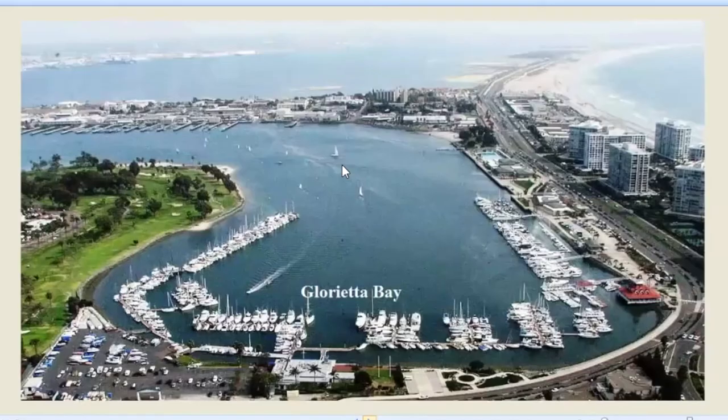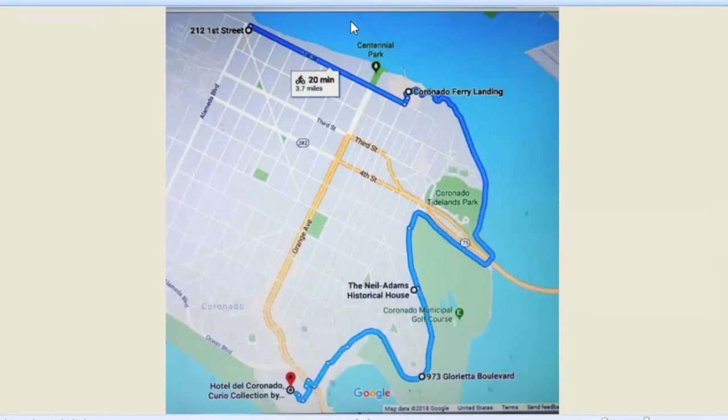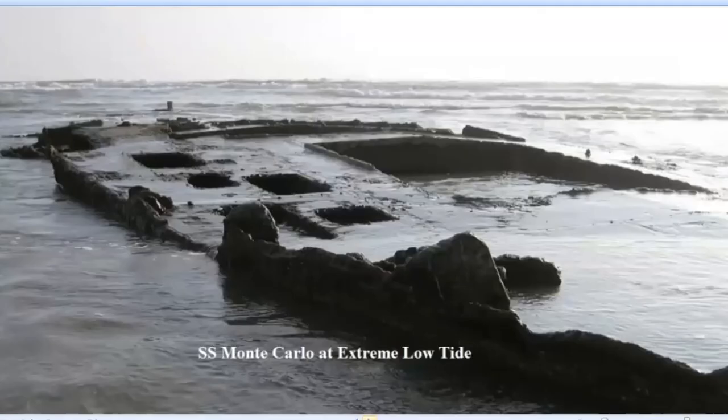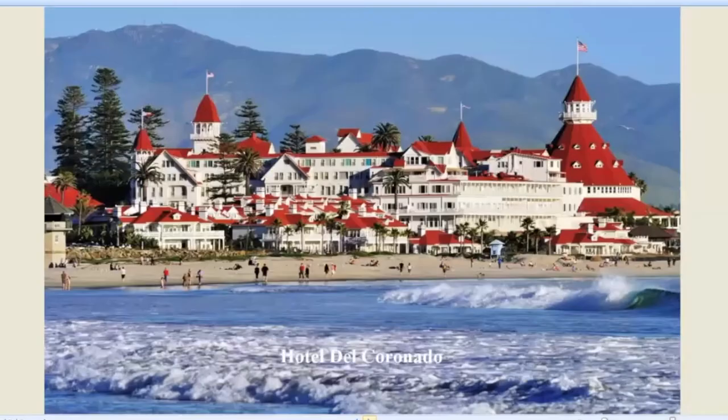Here's Glorietta Bay Park and Glorietta Bay itself — with the Navy base out here and the Cays down over here. For our last leg of the tour, we're going to go from the Hotel Del through Coronado out to the Miramar Naval Air Station. This is a little bit far off the path as promised, but I'm a sucker for sunken ships — this is a gambling ship that sunk off Coronado in 1937. In very low tides, you can still see its remains. It's very close to the Hotel Del, so that's how it got included in this sequence.